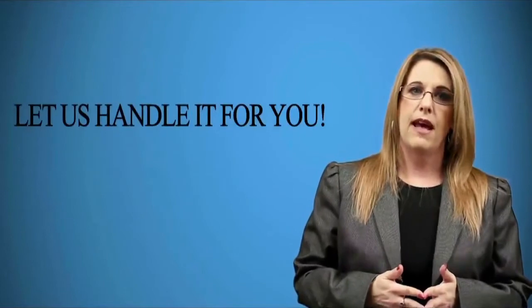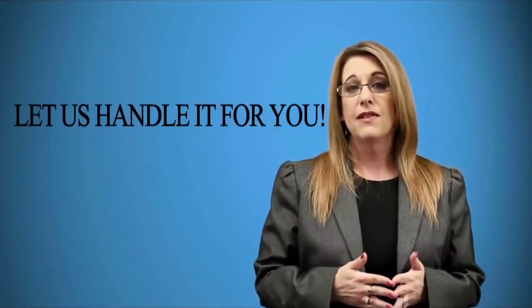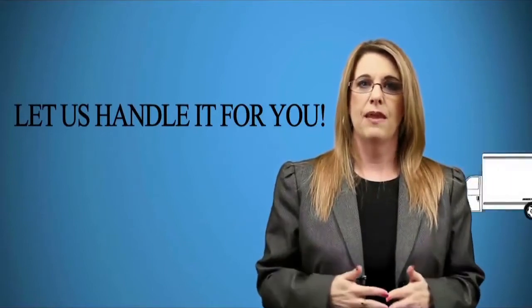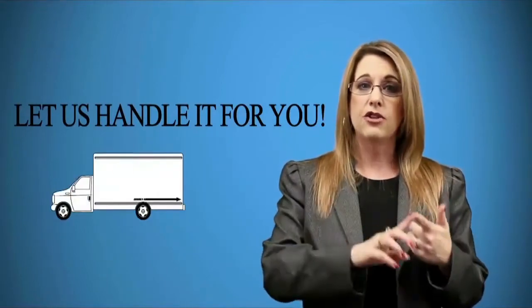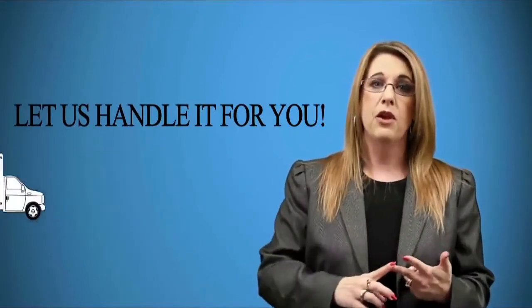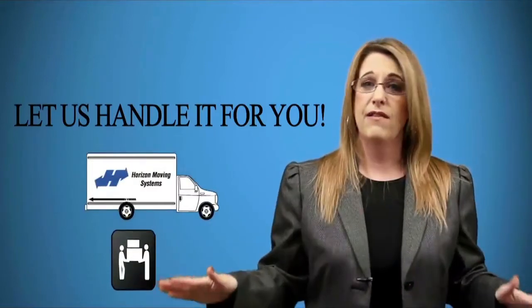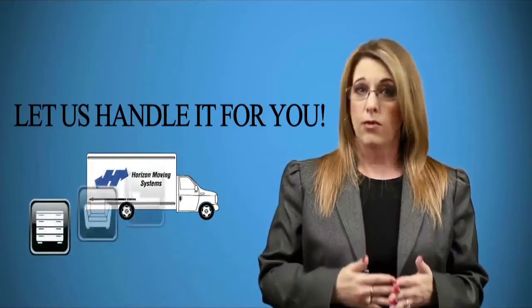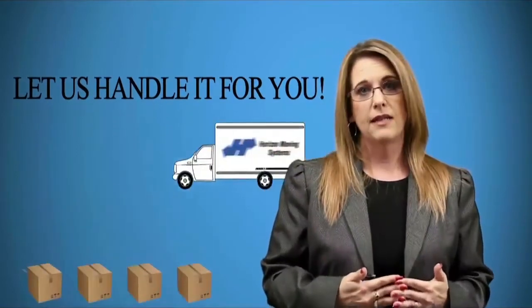Why would anyone go through that much stress? At Horizon Moving Systems, we specialize in making your move smooth and stress-free. We will take care of getting the right truck and driving it for you. You will not need to worry about lifting a heavy piece of furniture — we will do all the heavy lifting for you. We will protect your belongings with our professional furniture pads.